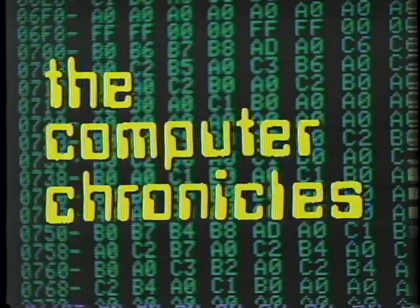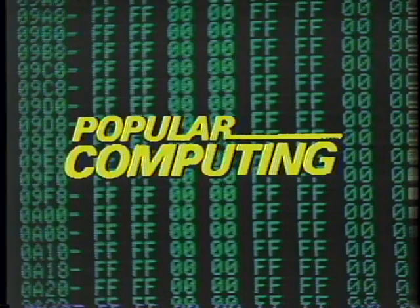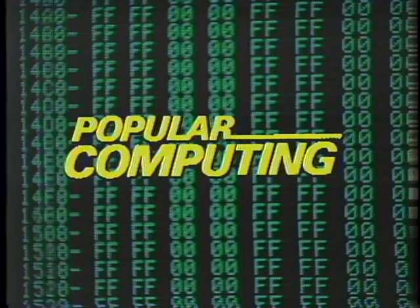The Computer Chronicles is brought to you in part by McGraw-Hill, publishers of Popular Computing — the magazine that gives readers an understanding of the technology and applications of microcomputers and software in office, home, and classroom.